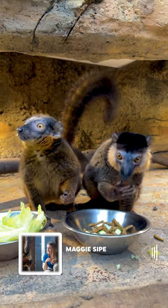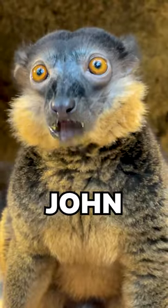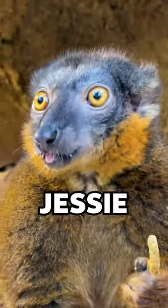This is John and Jessie. They are our red-collared brown lemurs here at the Tennessee Aquarium. John is our male red-collared brown lemur and Jessie is our female.